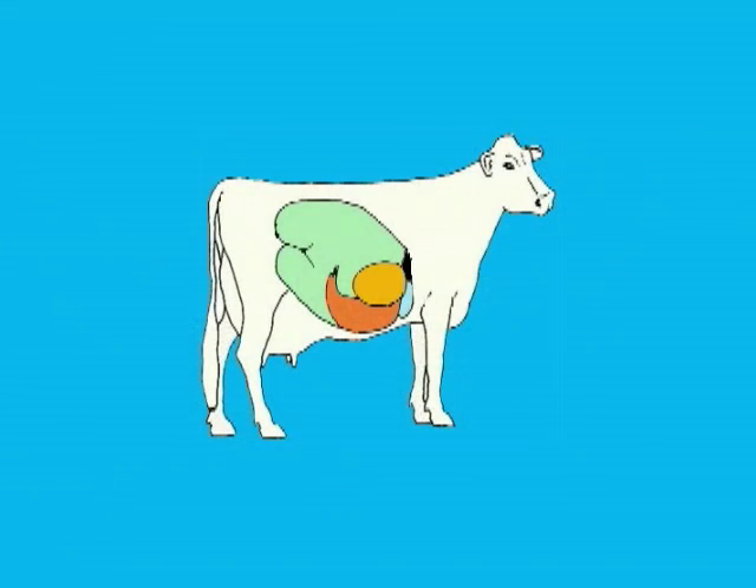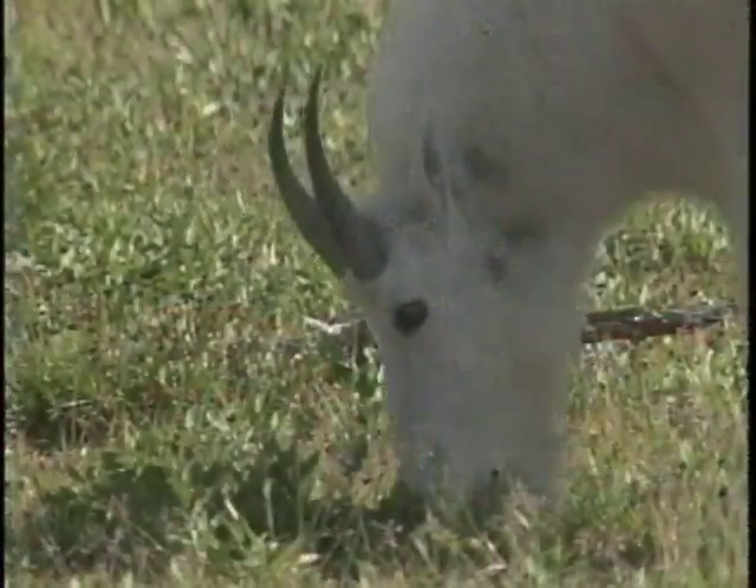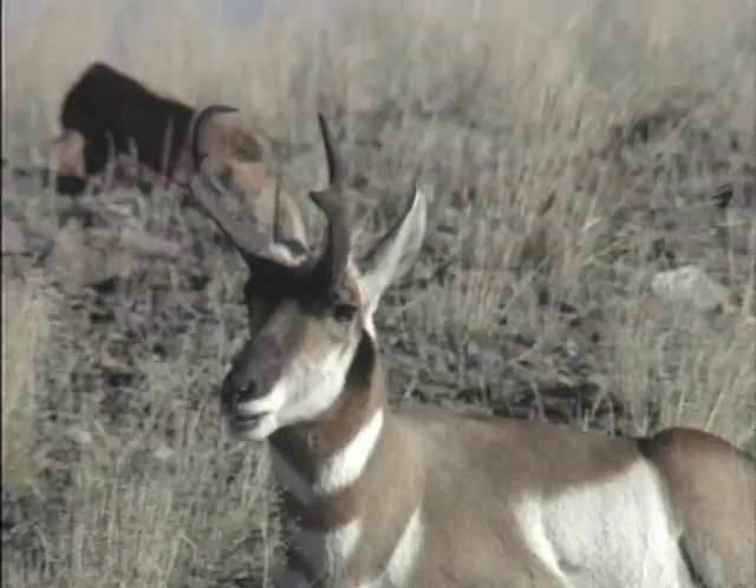Ruminants have four different stomachs, and each stomach performs a different purpose in helping to break down and digest food. Microbes in the first chamber of their stomachs allow the animals to eat cellulose that is found in plant cells, and turn it into nutrients they can use.